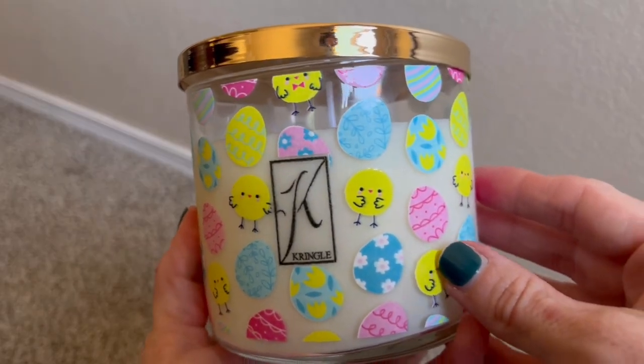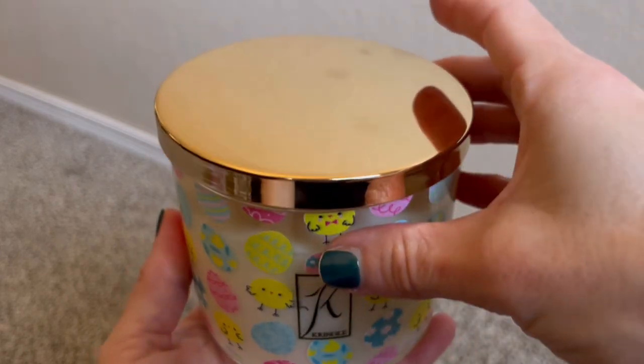This candle is one that I actually plan to burn alongside the candle that I thought was going to be my favorite of the three. This is Marshmallow Chicks. This candle sold out within — I want to say eight hours of it going live. This was the first one to go.